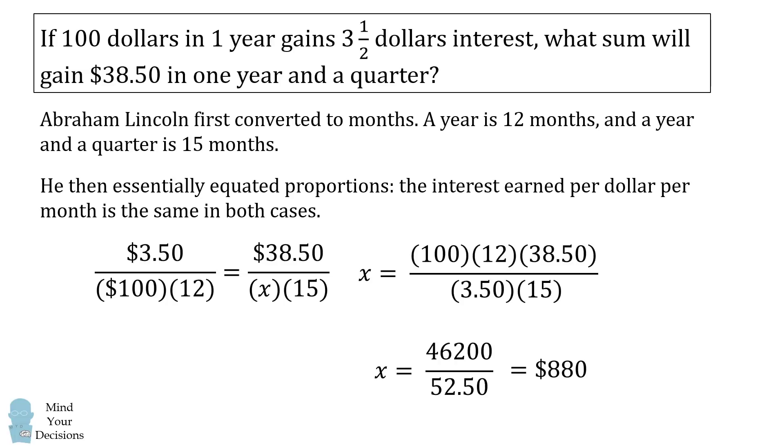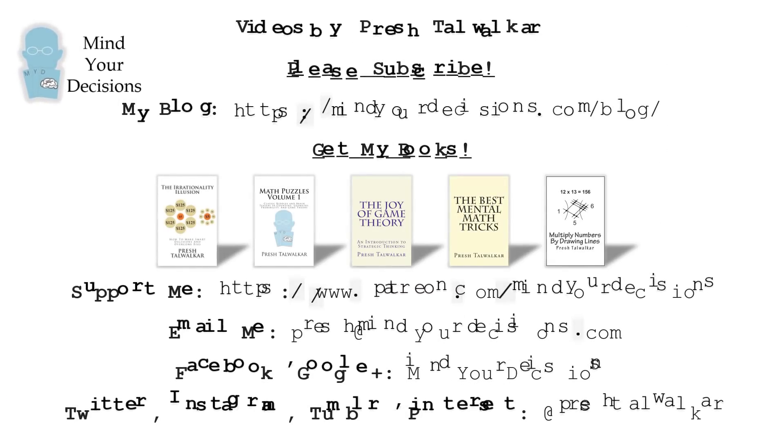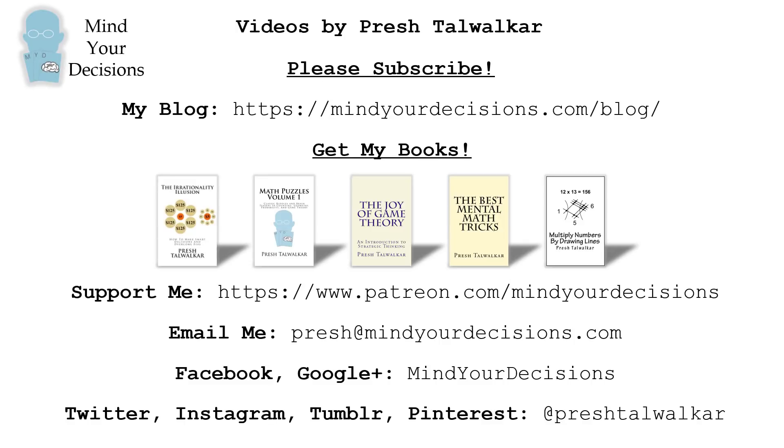Did you figure these problems out? Thanks for watching this video. Please subscribe to my channel — I make videos on math. You can catch me on my blog, Mind Your Decisions. If you like this video, check out my books listed in the video description. You can support me on Patreon, email me at presh@mindyourdecisions.com if you have a math topic or puzzle suggestion, and catch me on social media at Mind Your Decisions or at Presh Talwalkar.